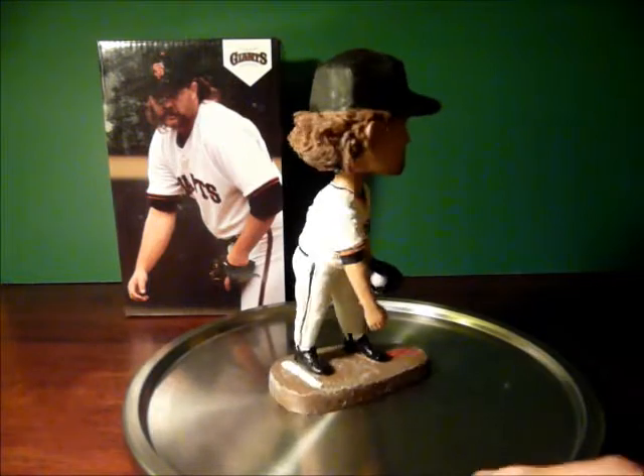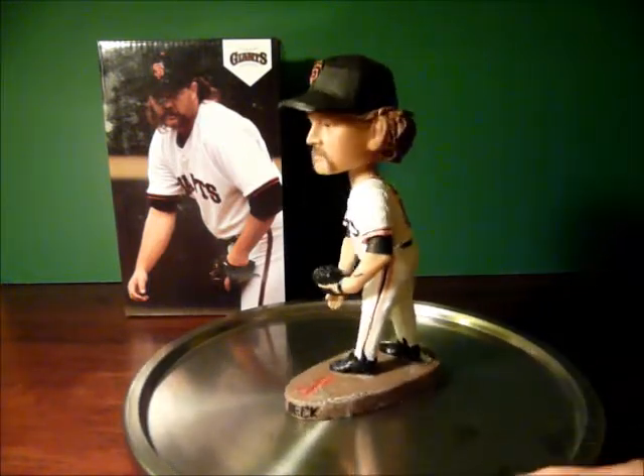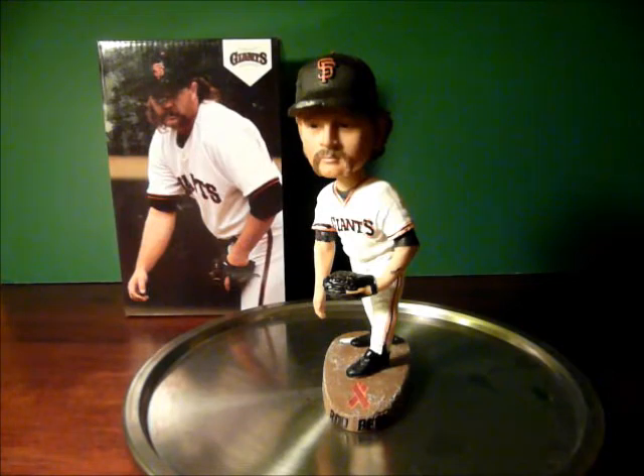2013 marks the 20th anniversary of the original Until There's a Cure Day, of which Rod Beck was the original spokesman for the organization. Rod Beck, throughout his career until his untimely demise, was a huge sponsor and participant in that event, raising money for AIDS research.